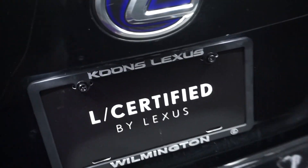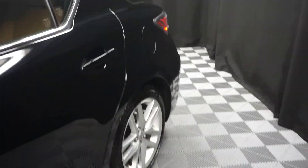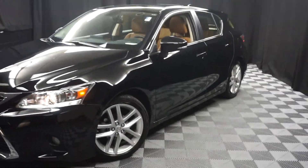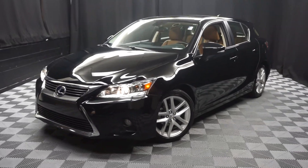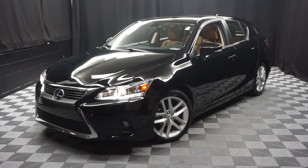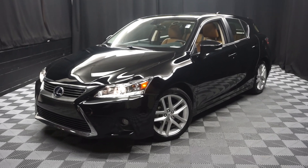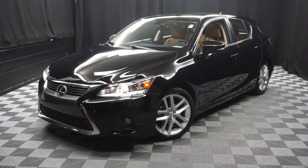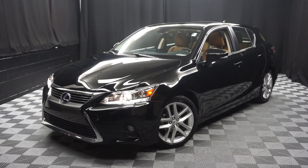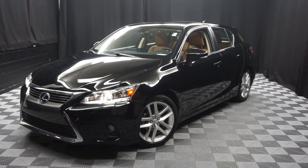And it's right here at Lexus of Wilmington. Looking for more information on this 2016 CT or any of the other nearly 100 vehicles in our pre-owned inventory, in our 90,000 square foot pre-owned showroom. When you come here to Lexus of Wilmington, you do your car shopping indoors to avoid the elements of the weather — stay warm, stay cool, stay dry. Shop inside at Lexus of Wilmington. Go to LexusofWilmington.com for more information.